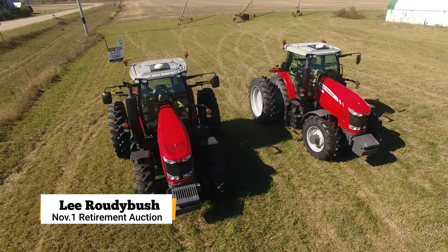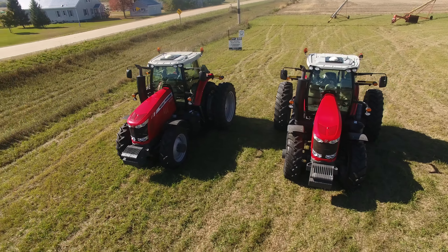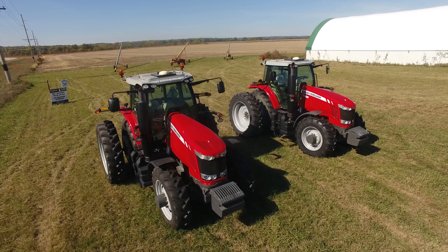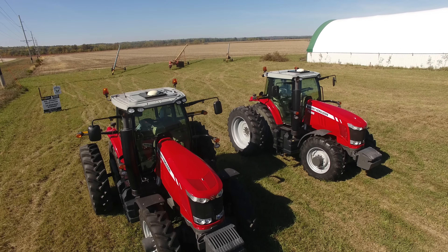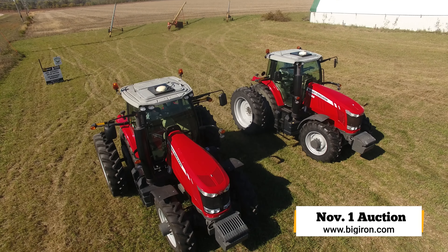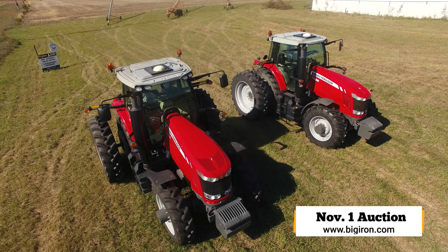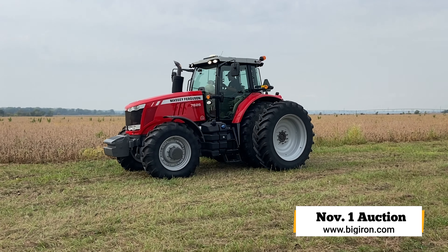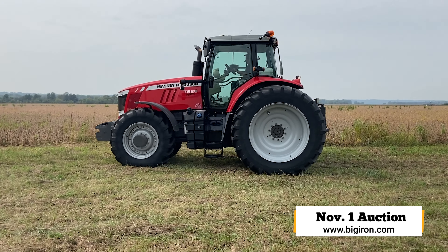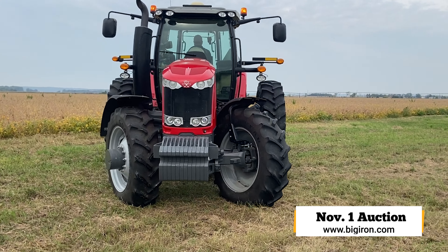The two Massey tractors — the 7626 — we were in an interesting situation in 2014 where I needed another tractor in a hurry and decided to buy it, even though the main tractor is the 7624. The 7626, if I remember correctly, has like 240 horse, and the other tractor is like 220. We really haven't had any problems with either tractor, and the one tractor is in that 220-hour range, so it's a long ways from being worn out.